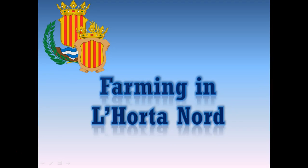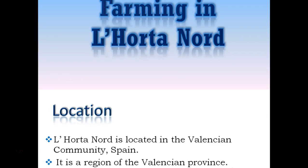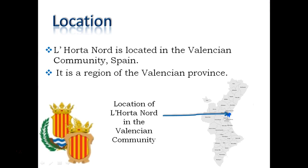Now I am going to talk about farming in Lorta North. Lorta North is a region located in Valencia, Spain. It has 22 villages and it is placed in the dry Mediterranean climate.